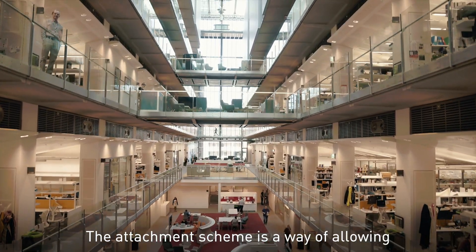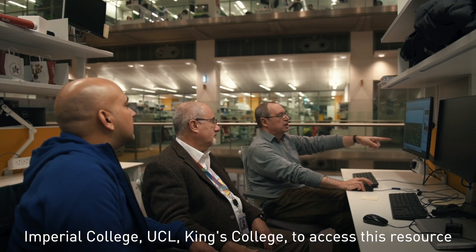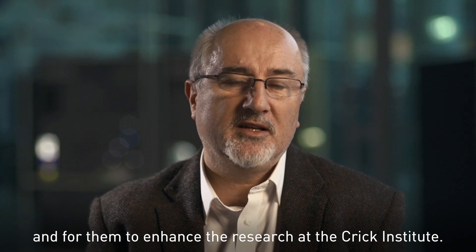The attachment scheme is a way of allowing a much wider community of scientists from institutes like Imperial College, UCL, and King's College to access this resource — both to help enhance the research at their own institutions and for them to enhance the research at the Crick Institute.